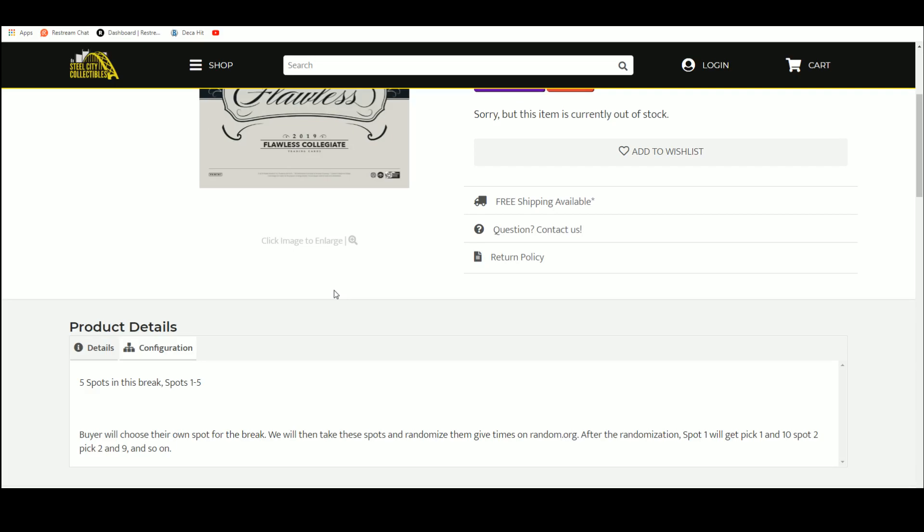Five spots in a break. Everyone shows their spot. We're going to take those spots, randomize them five times — that's going to give us a draft order. The person that comes out on top will get picks one and ten. The person in slot number two gets picks two and nine, and so on.